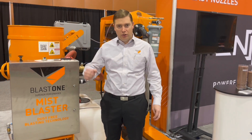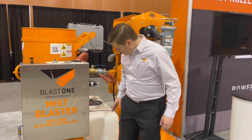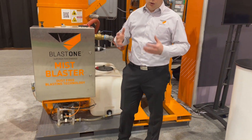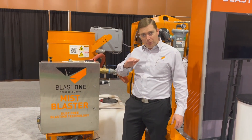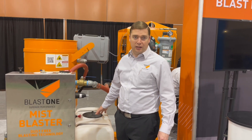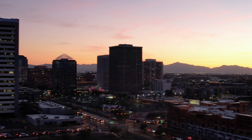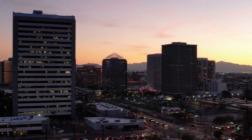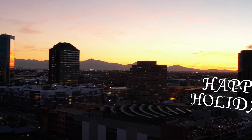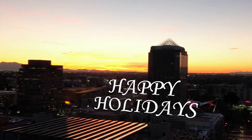We're back at the Blast One booth standing in front of the Mist Blaster. It's a product where you can do wet blasting and dry blasting from the same blast pot — put your abrasive in, introduce water after the metering valve. We're only using about a pint of water per minute, and this tank will last your whole day when doing wet blasting, which is phenomenal. I want to thank you for tuning in, thank you for supporting us here at SSPC and Coatings Plus, and if you've got any questions about any of these products, don't hesitate to reach out to Blast One.